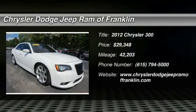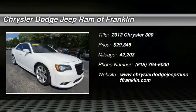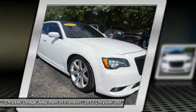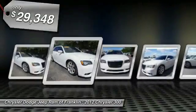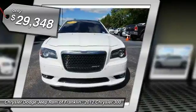The 2012 Chrysler 300 combines sport and luxury in one unique and powerful package. If you're looking for elegance and performance, the 300 delivers and is priced below $30,000.